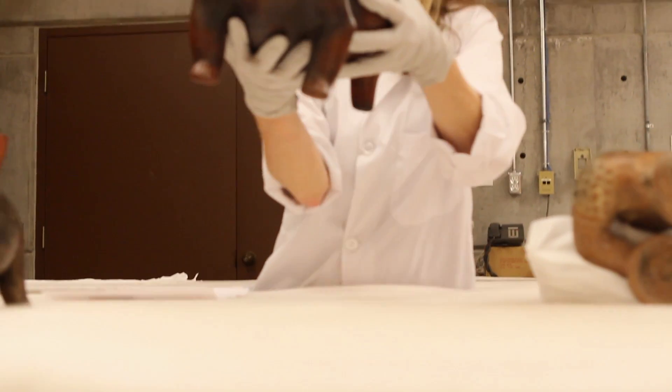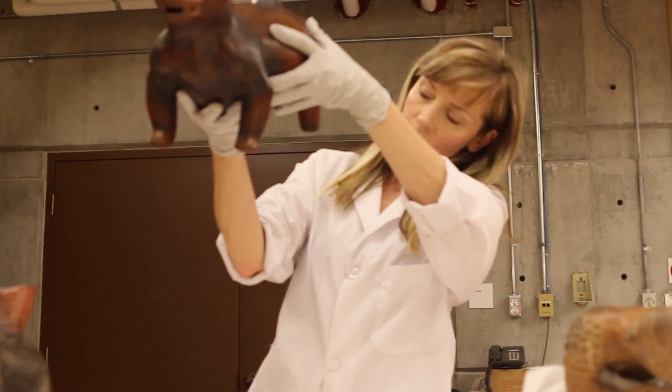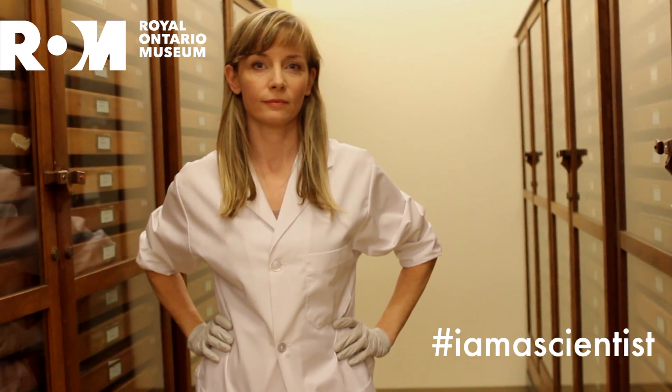My name is April Hawkins. I work at the Royal Ontario Museum. I'm the New World Archaeology Collection Technician, and I am a scientist.